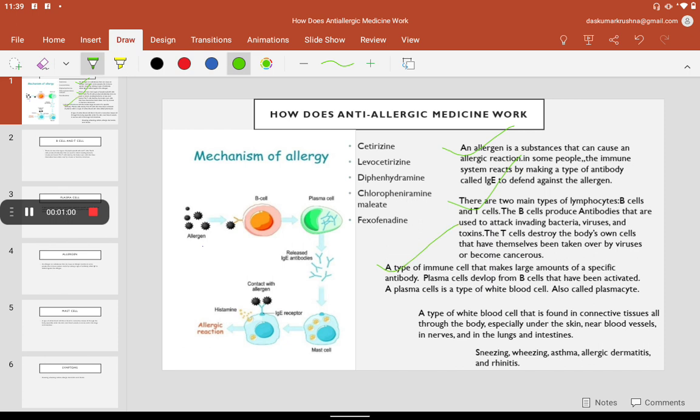What is plasma cell? A plasma cell is a type of immune cell that makes a large amount of a specific antibody. Plasma cells develop from B cells that have been activated. A plasma cell is a type of white blood cell, also called plasmocyte.